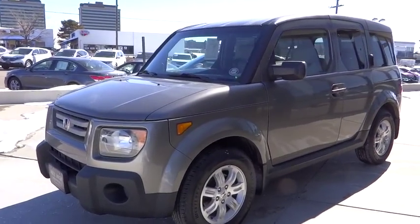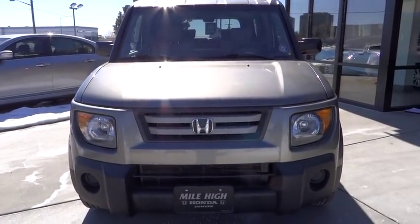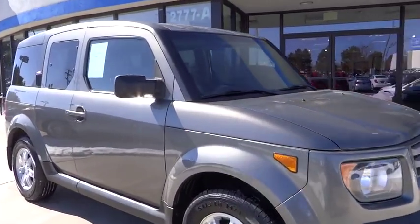The 2007 Honda Element — fun, freedom, and flexibility from the inside out, and is priced below $15,000. This vehicle has less than 125,000 miles. Here are some of this vehicle's great options.